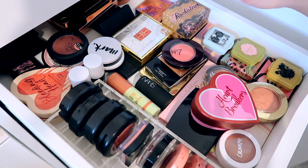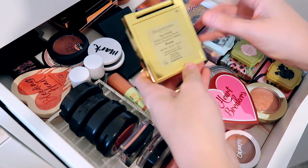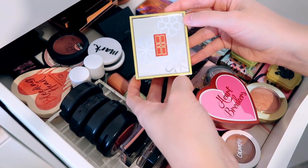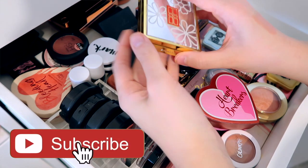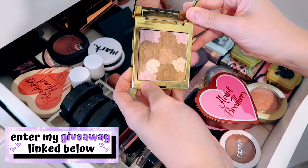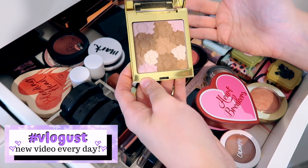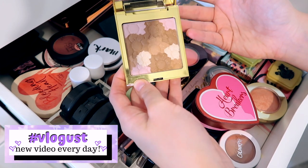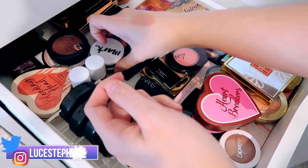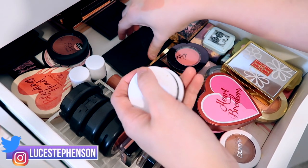Even further behind that we have an Elizabeth Arden Pure Finish Radiant Bronzing Powder in the shade Warm — I got this for about £9.99 in TK Maxx, reduced. It says bronzer but look at it — it is so shimmery. I don't do shimmer bronzers so I put it in my blusher drawer because I would use it more as a really warm, shimmery blusher. It's also got little pink touches in it as well.